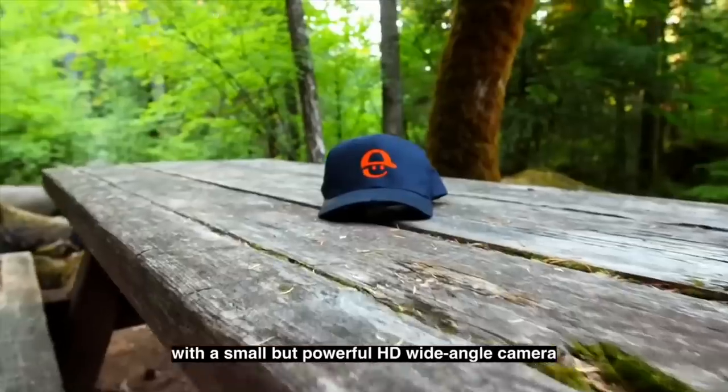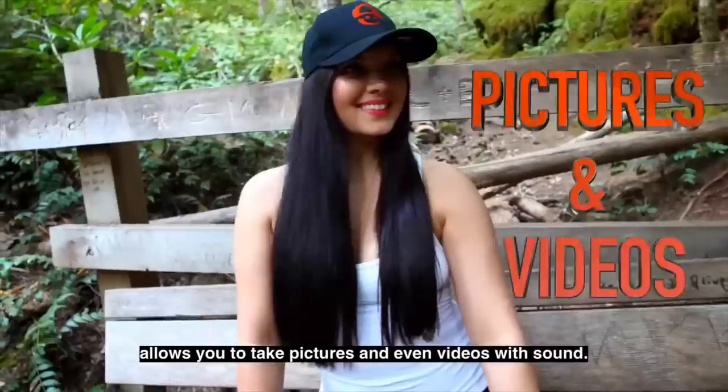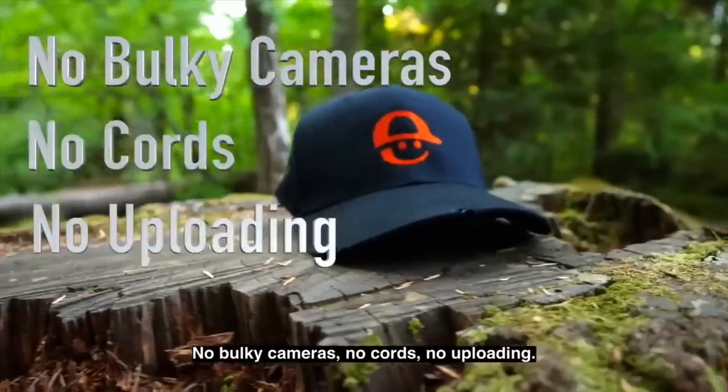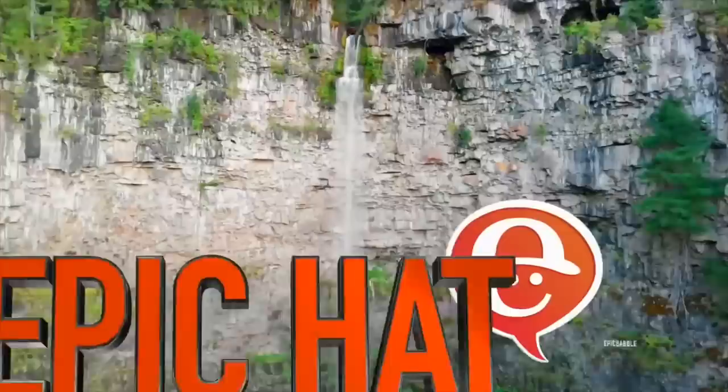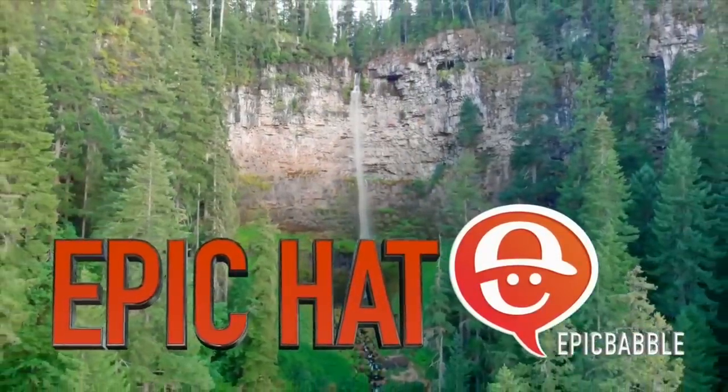Today's video is brought to you by Epic Hats. This is without a doubt one of the coolest hats I've ever owned, with an HD wide-angle camera built into the front that allows you to take pictures and videos. It is great for outdoor activities and I'll be using this hat to film content here for the channel. If you'd like to check out Epic Hats, links are in the description down below.